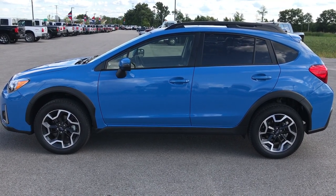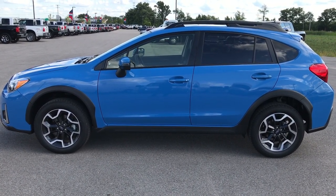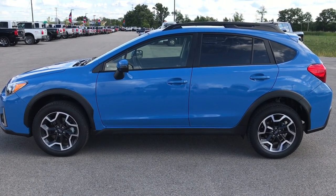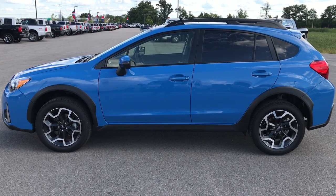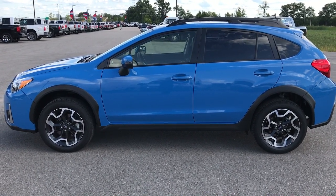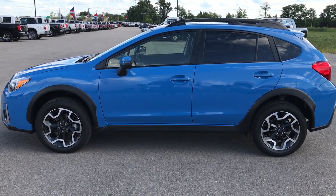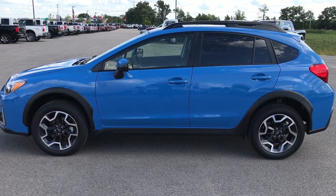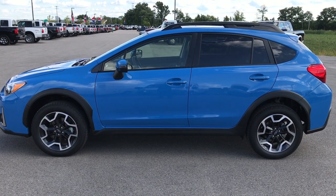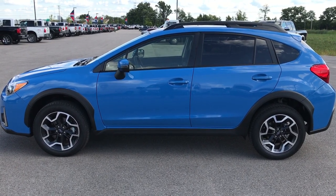Thank you so much for checking out my video. If you want to make this like-new 2017 Subaru Crosstrek yours, give us a call right now at 920-921-0850. Ask for one of our sales associates to make this one yours today. Once again, that number is 920-921-0850. Thank you so much. If you want to check out more videos like this one, go to our YouTube channel at youtube.com/summitauto. Like, subscribe, and share. You will see a link to subscribe to our YouTube channel on your left, a link to more used inventory videos on your right, and a link to this vehicle on our website on the bottom. Check them all out — we look forward to helping you with this super clean 2017 Subaru Crosstrek Limited. Thanks again.